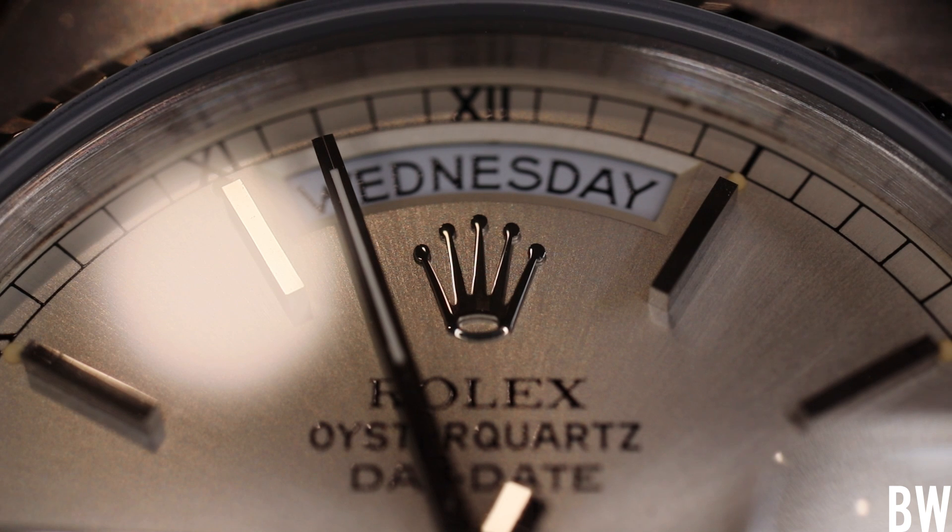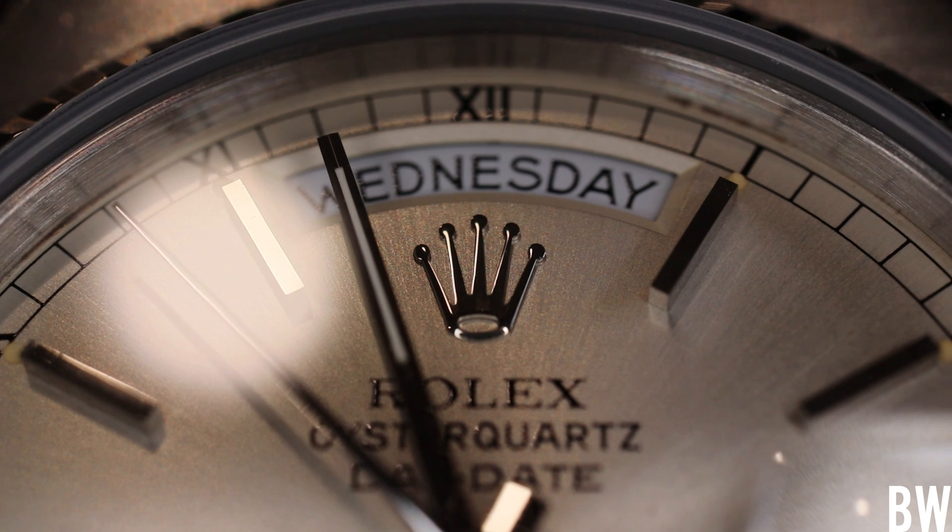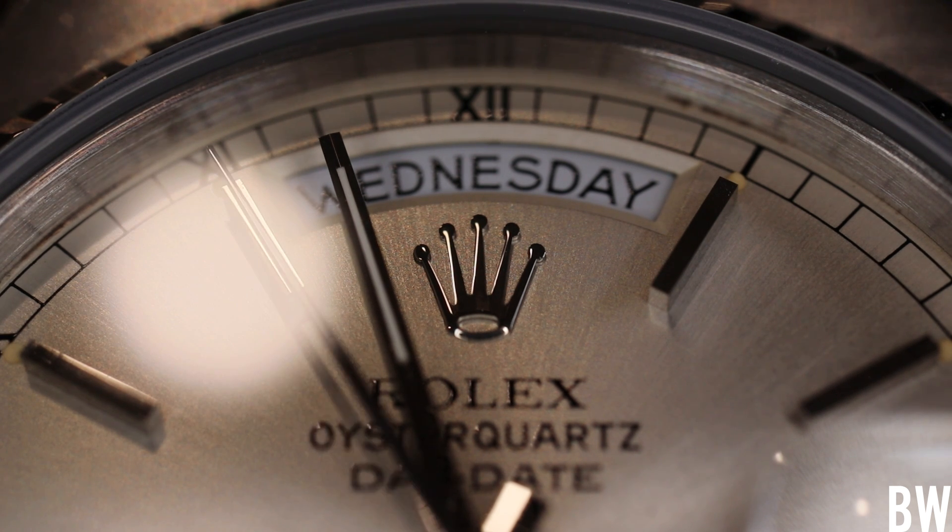And then there are the subtleties that we enjoy with traditional Rolex — the railroad track, the Roman numerals, the fluted bezel. This one really looks good in natural light.